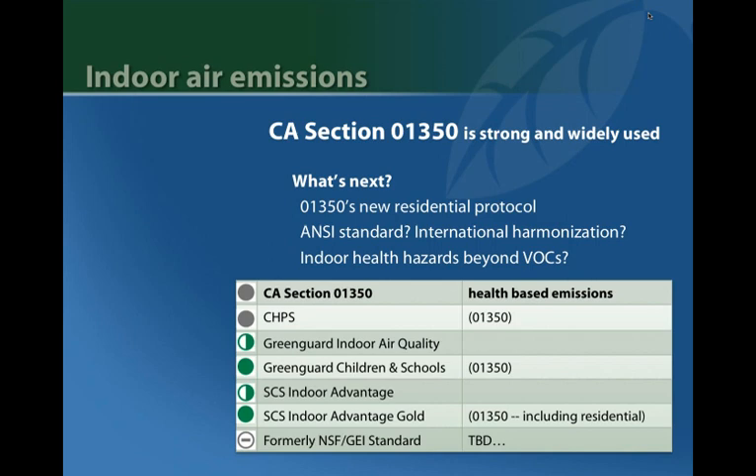There are ongoing efforts to coordinate with international emission standards, including work to validate results between labs for consistent results. But right now, if you're trying to specify products based on a decent indoor air quality standard, California Section 1350 is still where it's at.